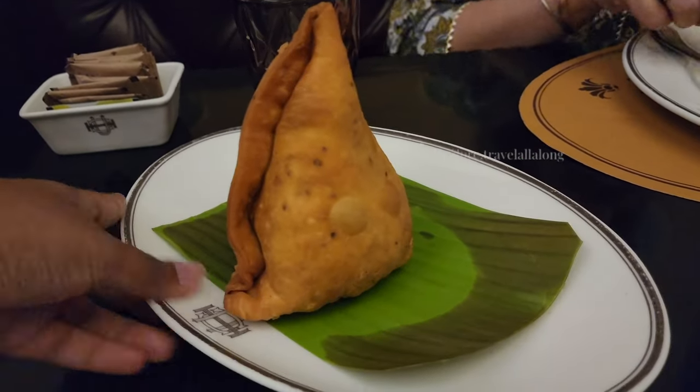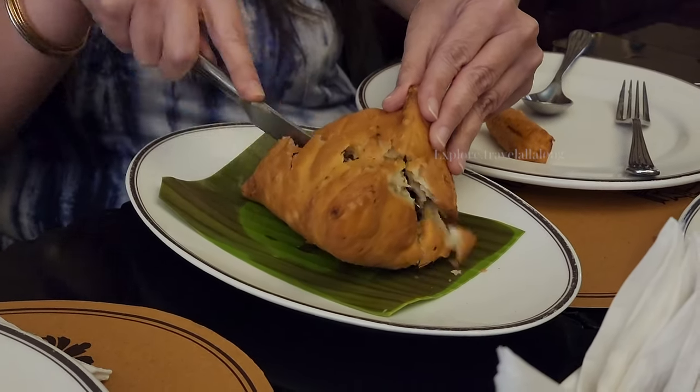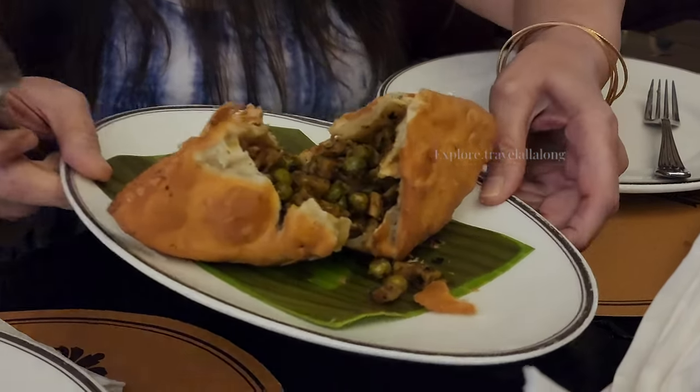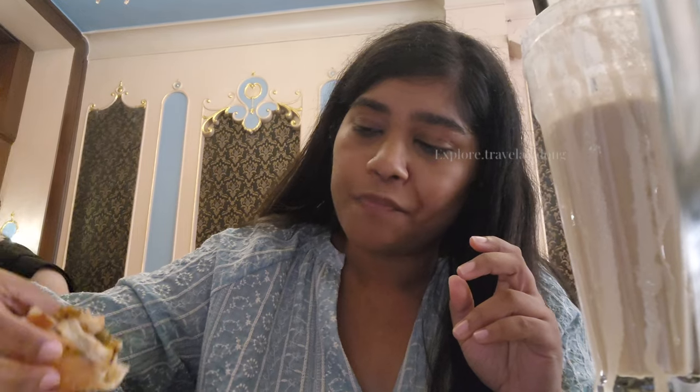The samosa size is huge — bigger than my palm. When you cut it open, it is also huge inside. It is very crispy and golden brown. However, the filling was mostly butter and I have hardly seen aloo in it. I thought it was more of a buttery samosa. Overall, I thought it was just okay.